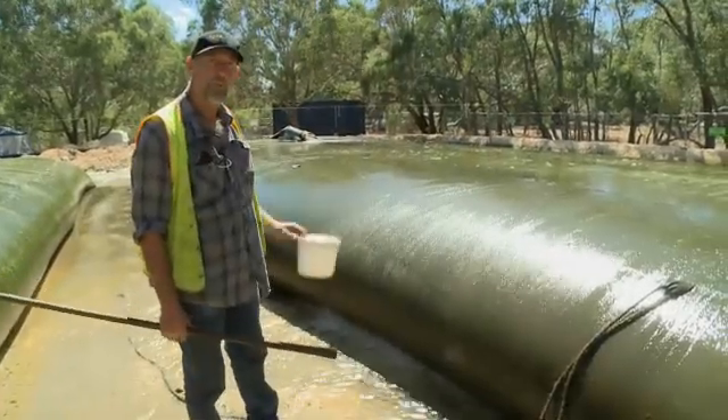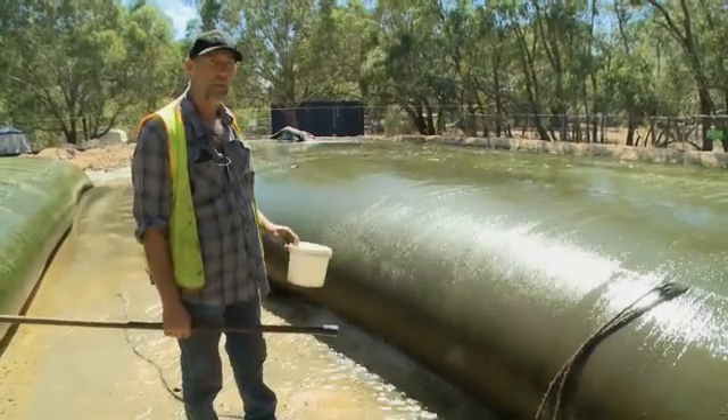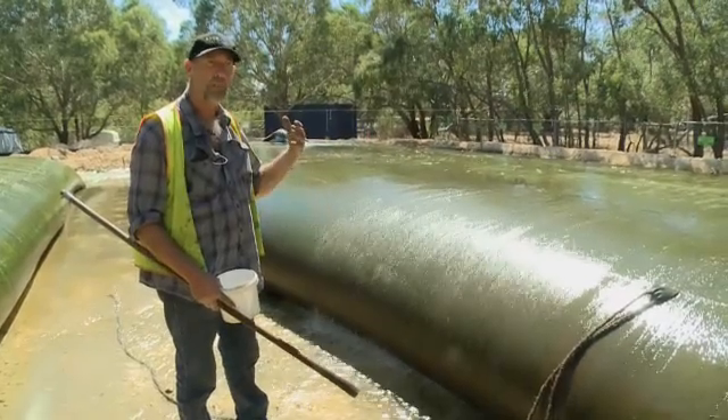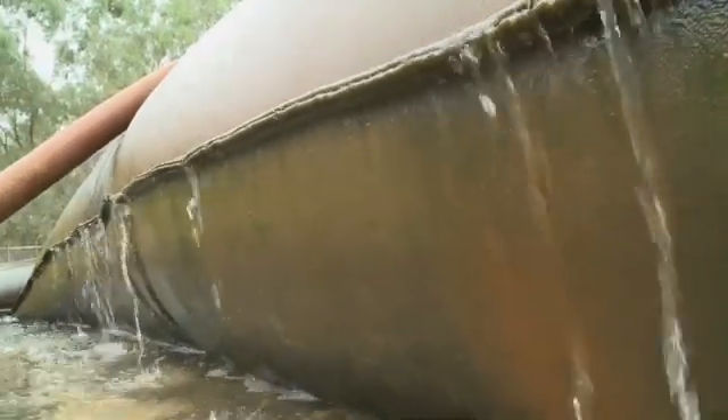After they've dewatered themselves and the project's complete, the bags are then left to dry out. They're sacrificial bags, so they're cut open and then the sediment inside is dried and can be loaded away, used as landfill, fertiliser, or treated and then reused somewhere else.